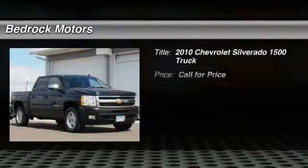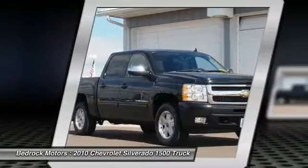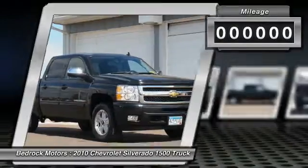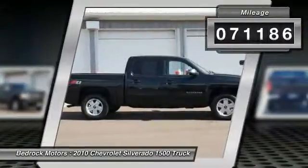The 2010 Silverado 1500. The Chevy Silverado 1500 has the lowest cost of ownership of any full-size pickup. This vehicle has less than 75,000 miles. Here are some of this vehicle's great options.